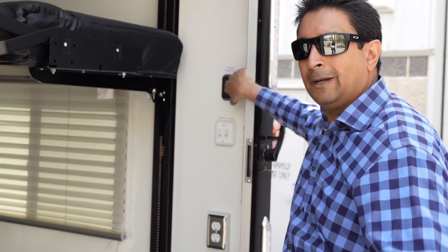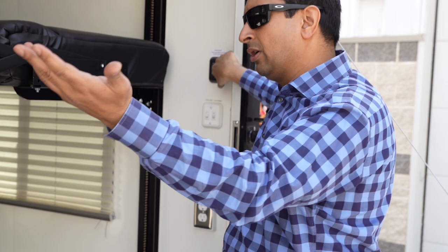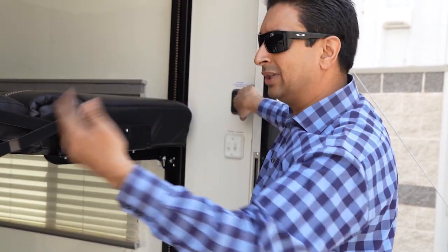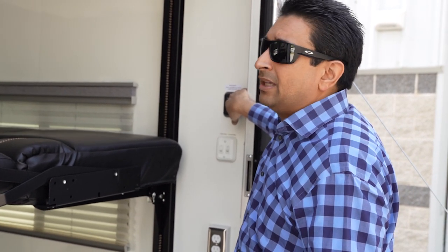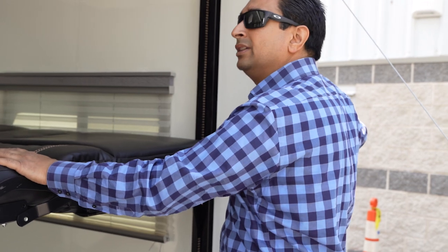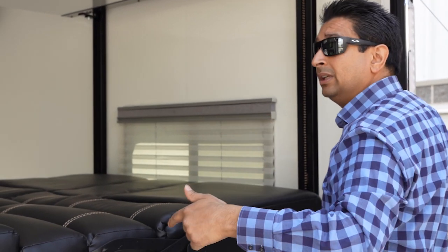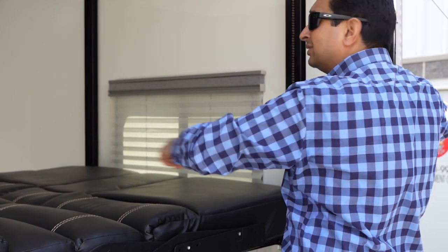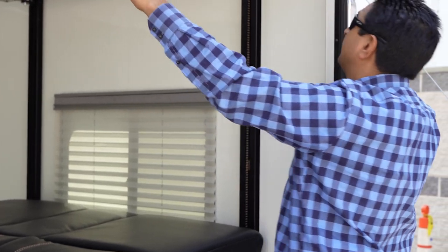For you guys that want to put ATVs and things in here, one option is just remove these by pulling the pins out and you'll gain another four to six inches. This will drop down into a bed, and so will that, so you can have two guys sleep comfortably in this trailer. Lower guys got two windows, that guy's got one window, and there's power up there too for your phone, laptop, any device you want.